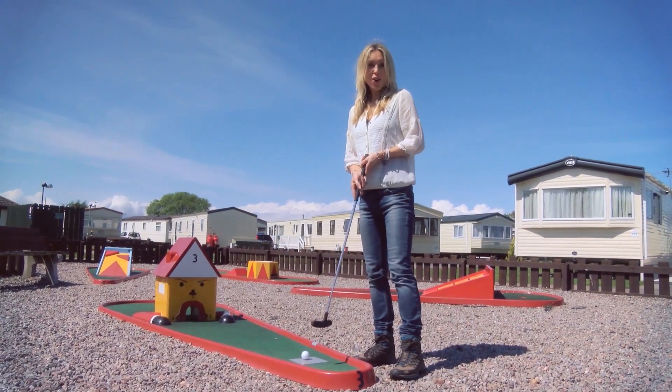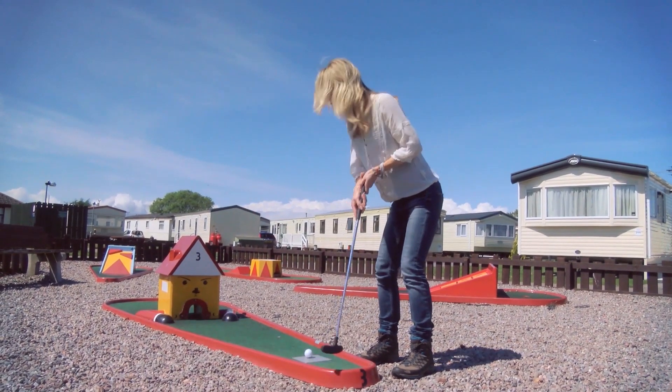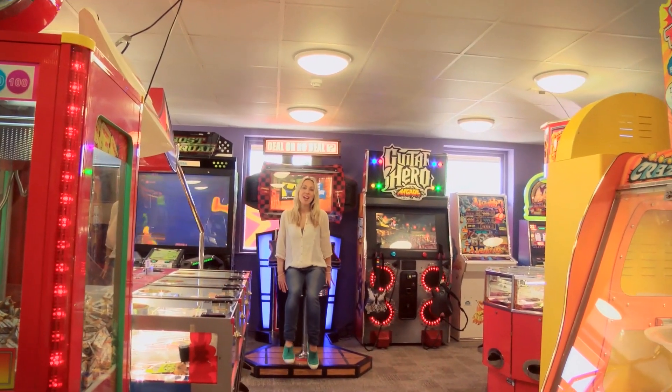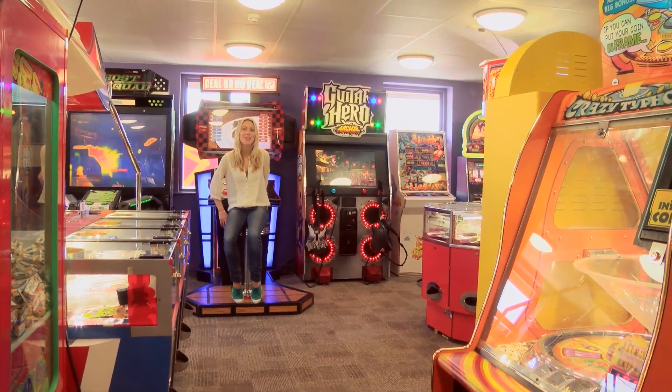I mentioned those two great golf clubs down the road, but this is definitely more my style. Fore! If the weather's on the turn or you fancy some downtime, then a trip to the amusement arcade is definitely in order.